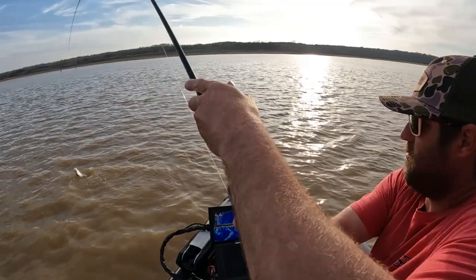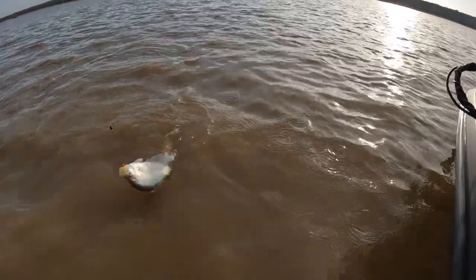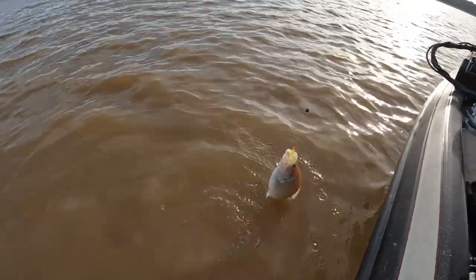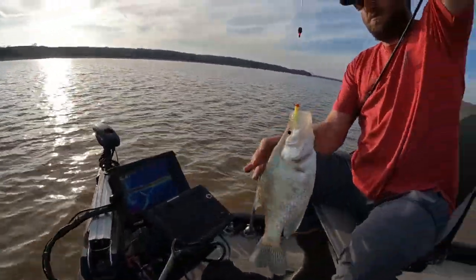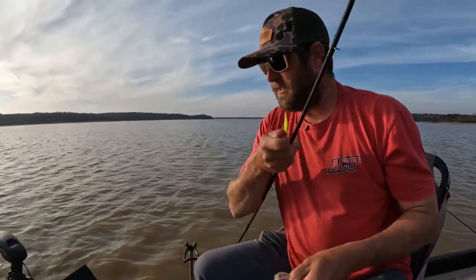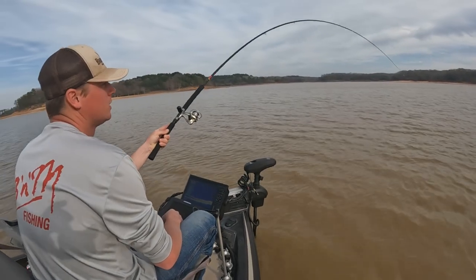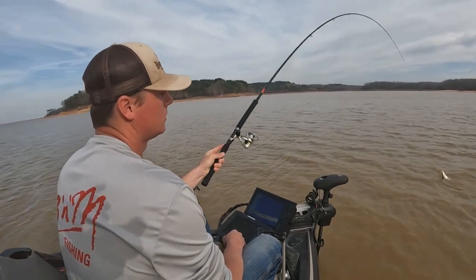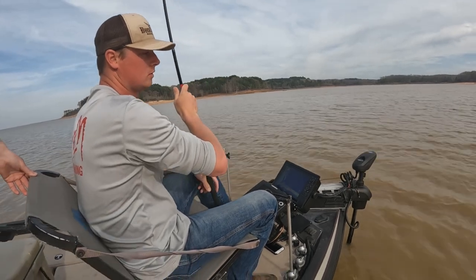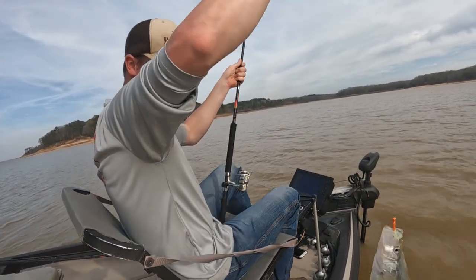It's a smaller one, but on these lakes all you have to do is be over 12 inches to keep. That's probably a 13-inch fish — it's a good way to start. Let's see if it's alive. It's a female.